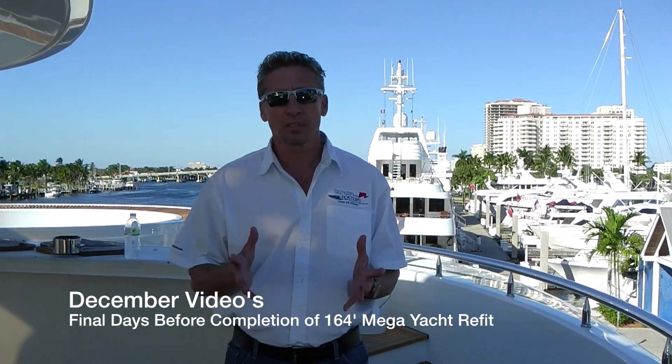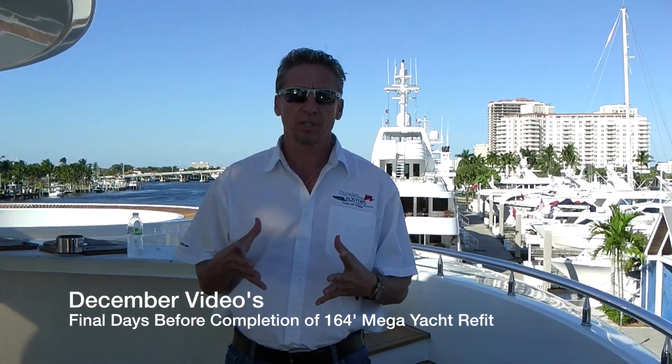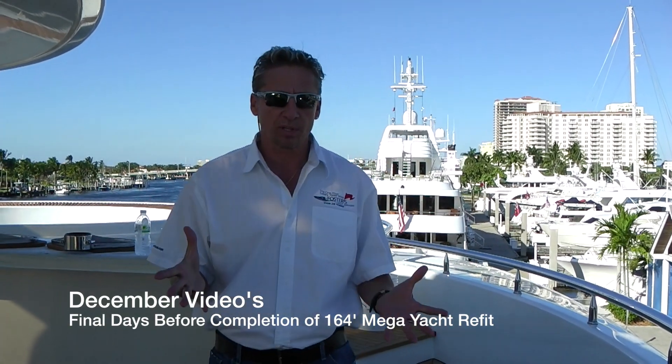My name is Dennis Foster from Foster's Yacht Services located at Lauderdale Marine Center. We're in our last couple of days here on our 50-meter refit project.